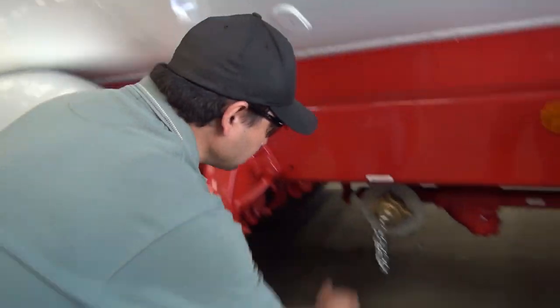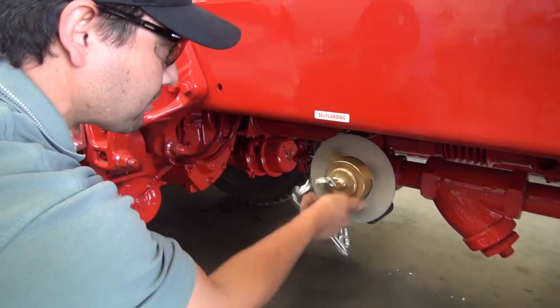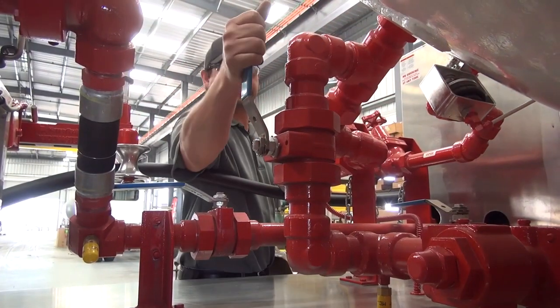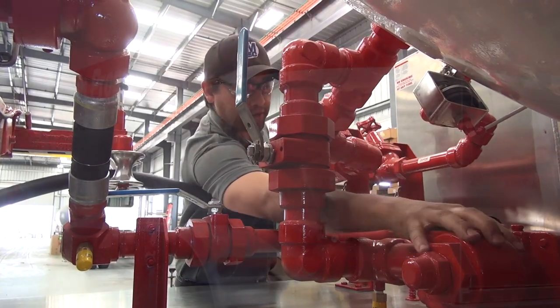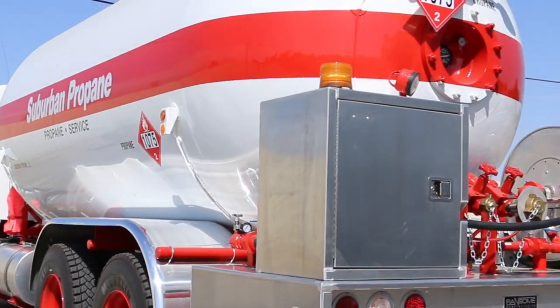We understand that keeping up with government standards can also be a factor in the smooth operation of your business, which is why our customers are also able to update or upgrade existing bobtail delivery trucks whenever it's required.